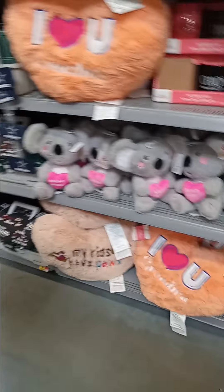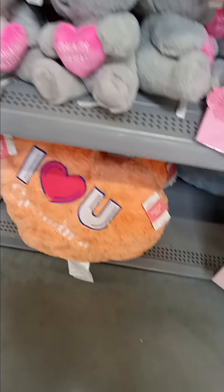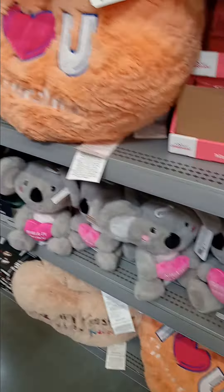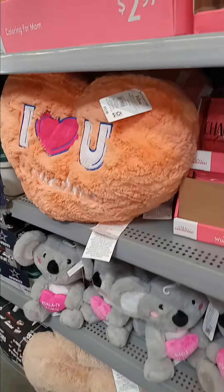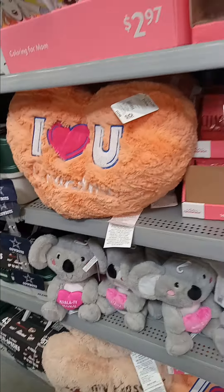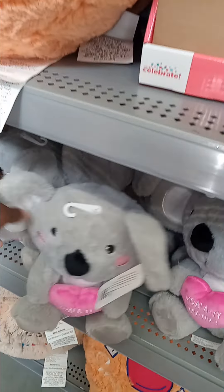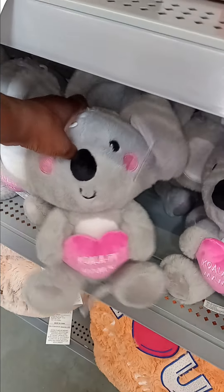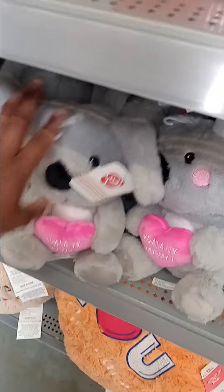I've already purchased the 'I Love You Grandma' pillows, so I'm gonna leave those right there — there are plenty on the shelf. These are actually three dollars and twenty-four cents and they're in a big heart shape, which I think is very cute. These right here say 'Quality Mama' — so cute, I think I'm gonna grab a couple more of those.